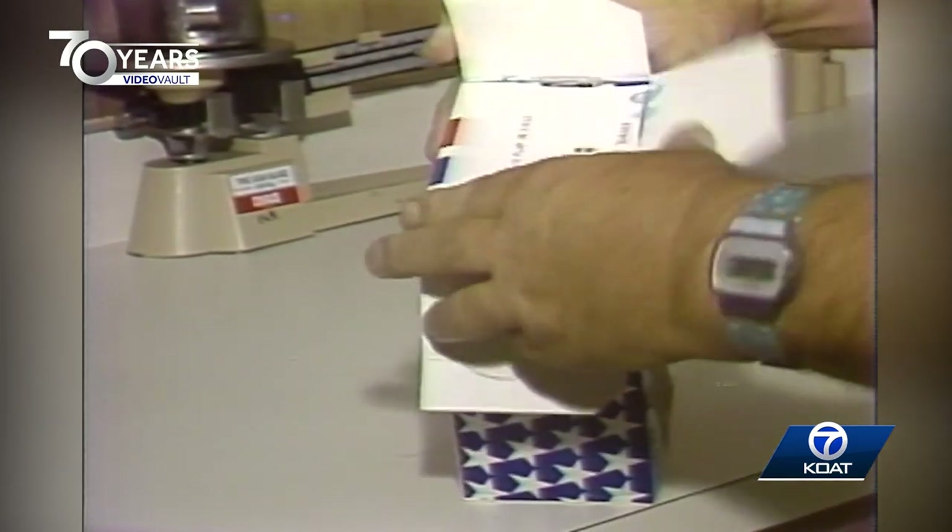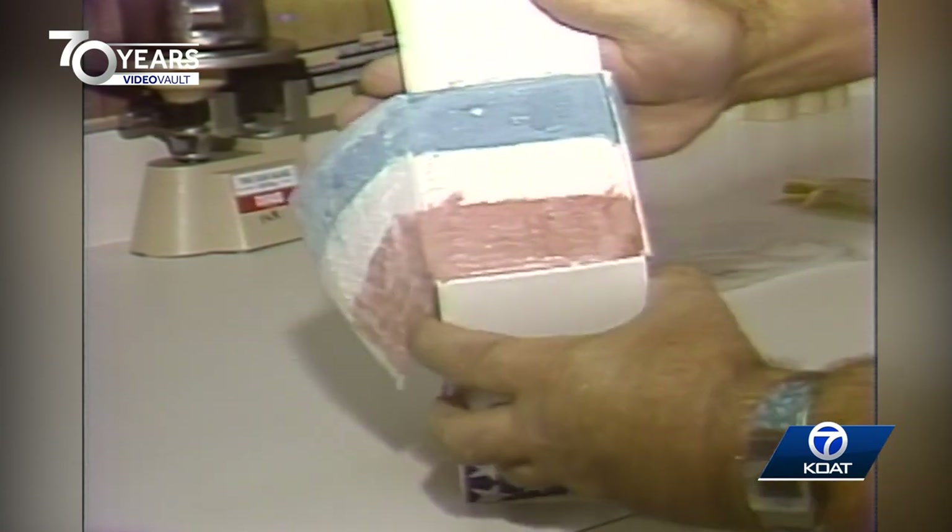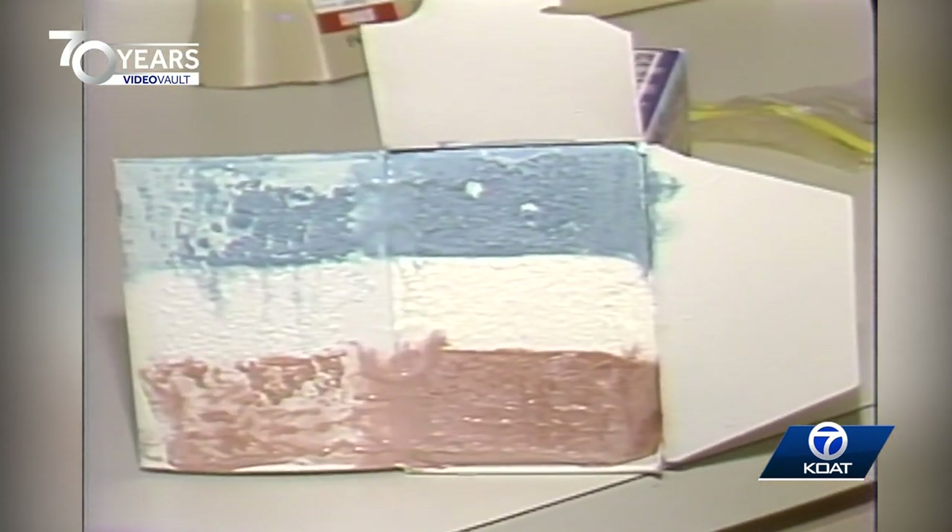By the way, if you missed your chance to have some ice cream on National Ice Cream Day, you've got another chance tomorrow. Ice Cream Week ends Saturday. Emil Roberts, Action 7 News.